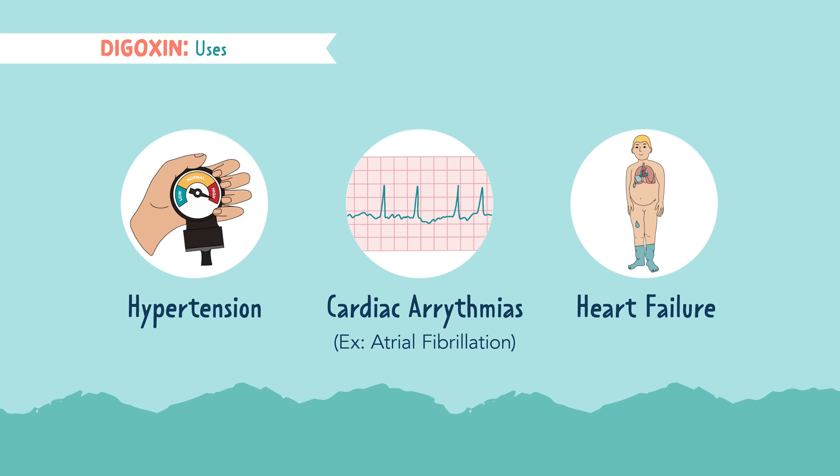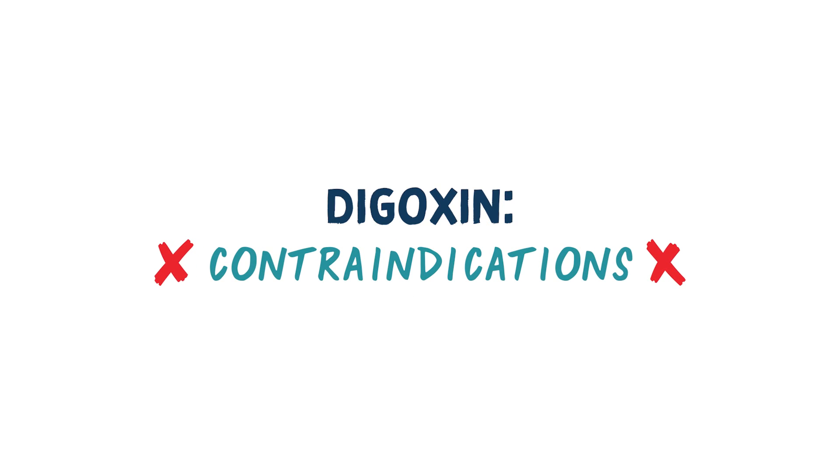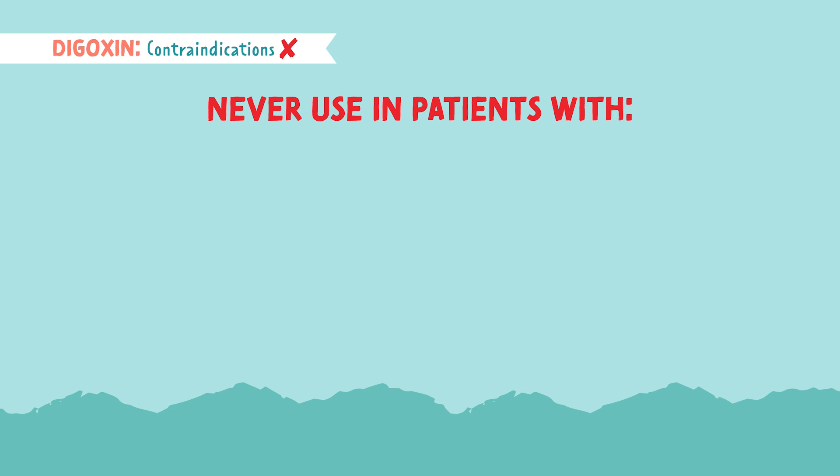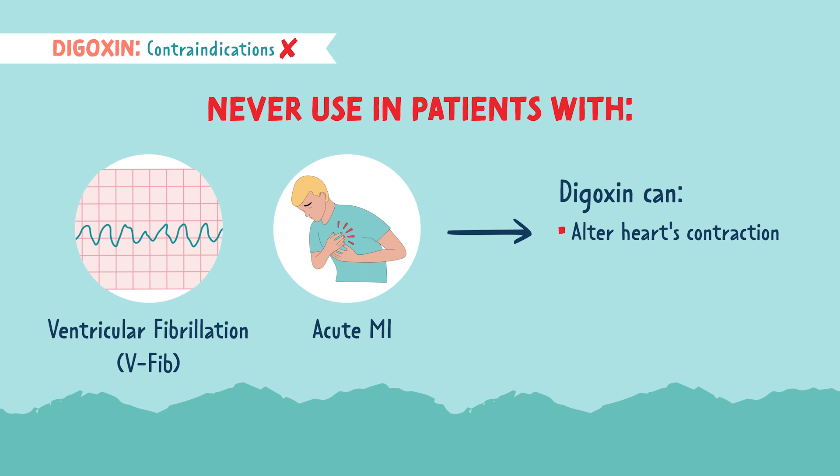Remember, we are helping the heart contract with more power. This medication is contraindicated — meaning it should not be used — in patients with ventricular fibrillation or an acute myocardial infarction, aka a heart attack. This is because it can alter the heart's contractions, alter blood flow, worsen the impact of a heart attack, and can even lead to death.